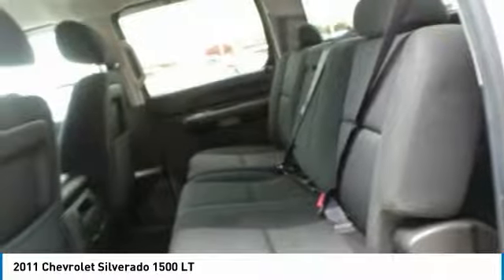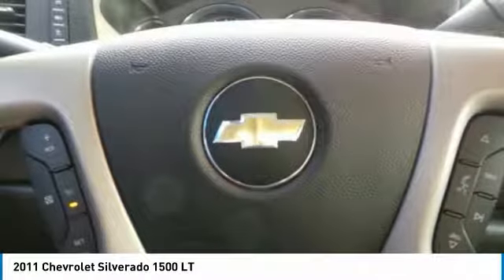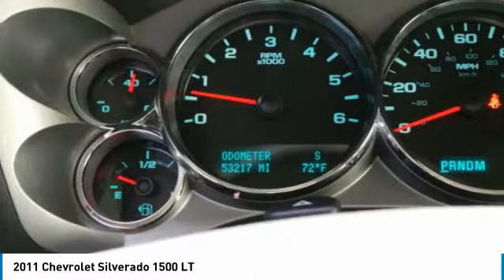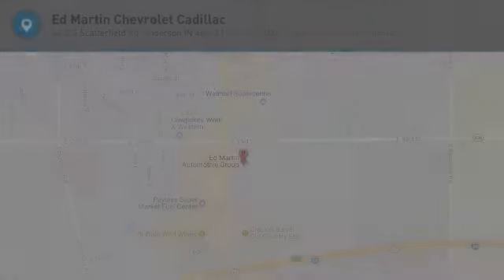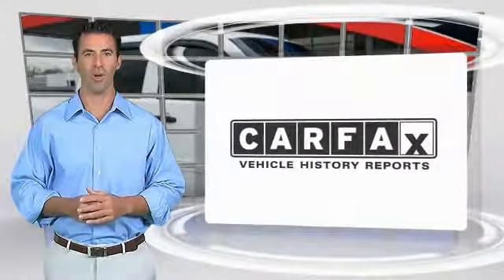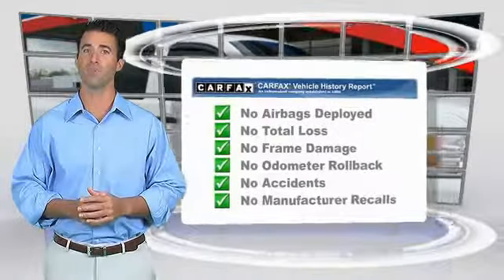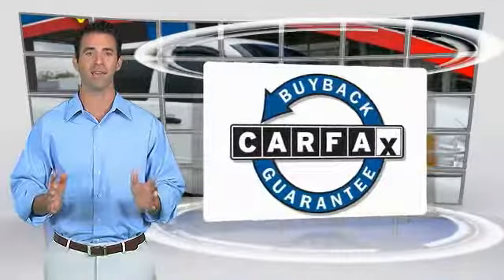Drive it today. Here's another high-quality vehicle with the Carfax Vehicle History Report. Be sure to find a complimentary copy of this report online or contact the dealership. This vehicle qualifies for the Carfax buyback guarantee.